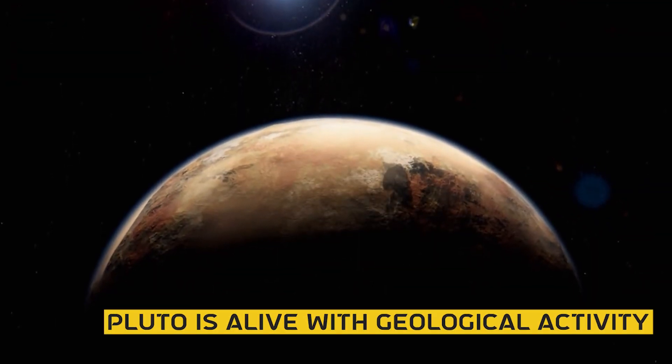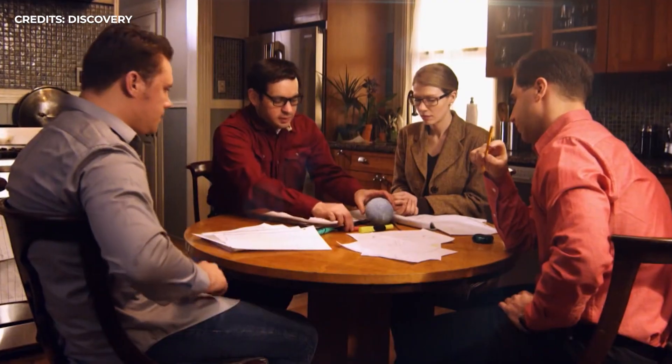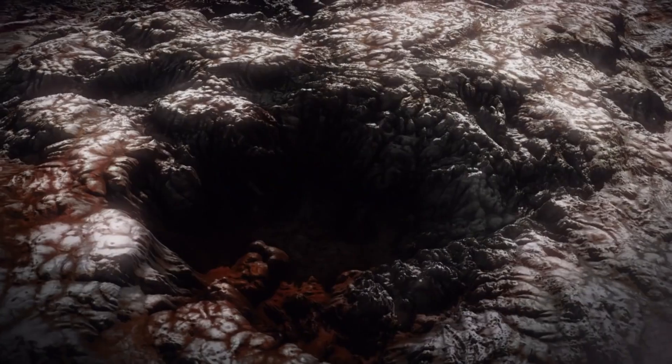New studies suggest that Pluto is alive with geological activity and isn't as calm as it seems. But what is it that the scientists saw that led them to this conclusion? And could it point to something more interesting, like life on the planet's surface? Let's find out.